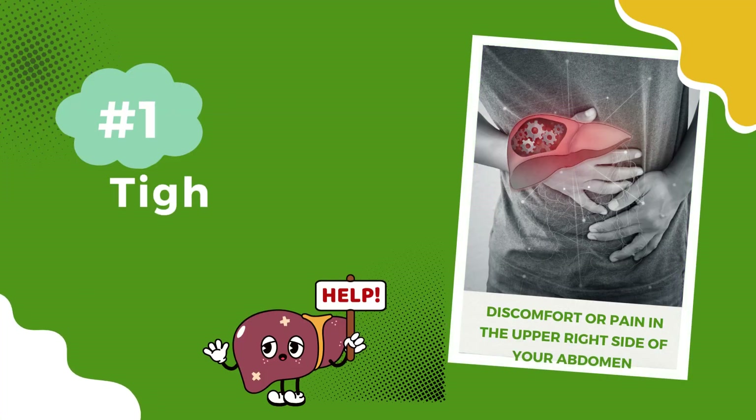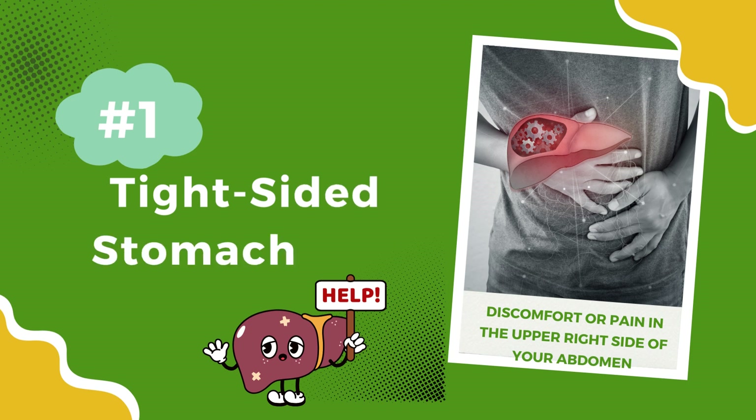Number 1: Right-sided stomach pain. Feeling discomfort or pain in the upper right side of your abdomen? It could be liver inflammation. Your liver resides in the upper right area of your abdomen, and when it's inflamed, it can cause discomfort or pain.